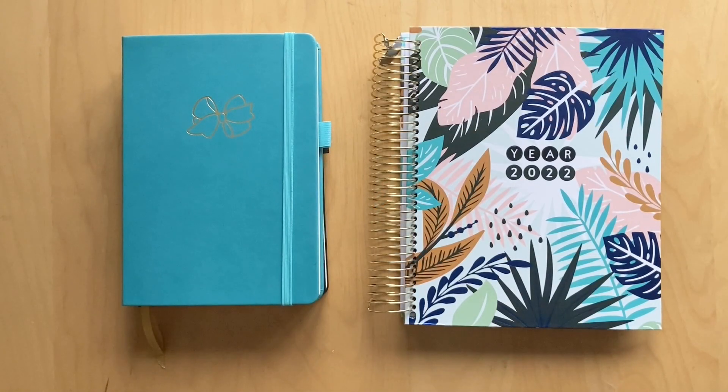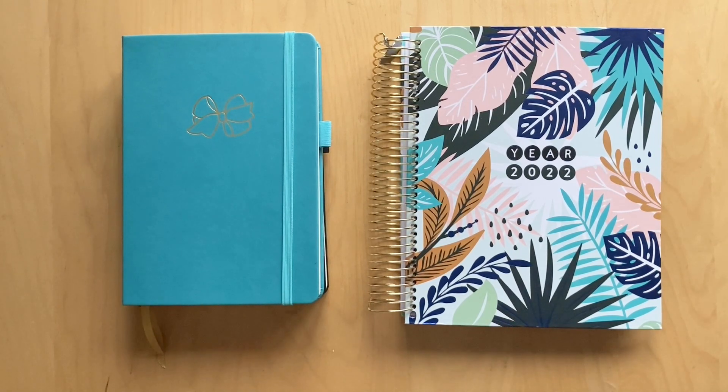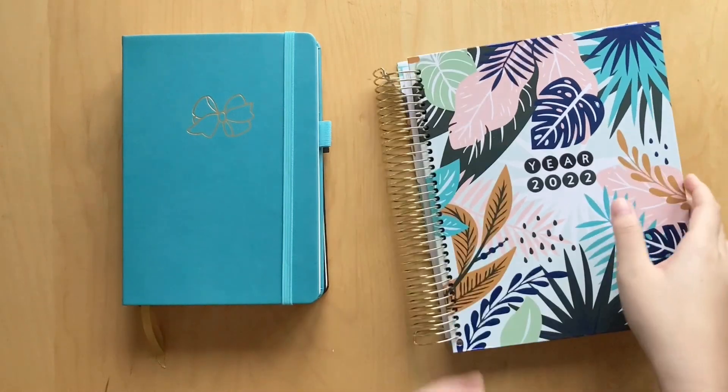Hi guys, welcome back to my channel! Today we are doing my 2022 planner and journal lineup. I only have three things but I'm super excited to show you all because I kind of just set them up recently, so let's just get right into it. First, let's talk about my journals for the year.